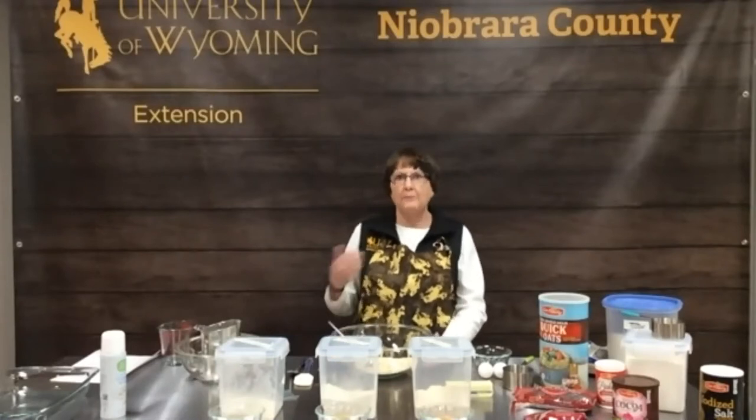Well hello everyone and welcome to our Baking with Ancient Grain series that we're going to be doing during the month of March. I'm Denise Smith, the University of Wyoming Extension Food and Nutrition Educator for Niobrara County.